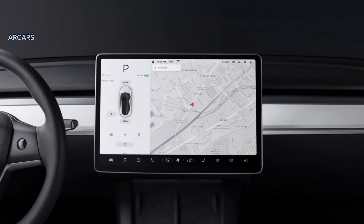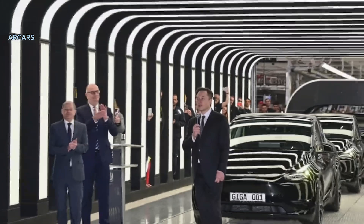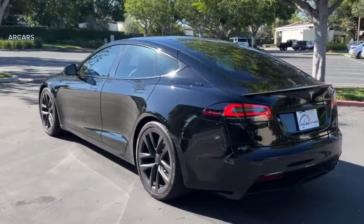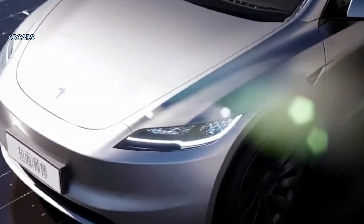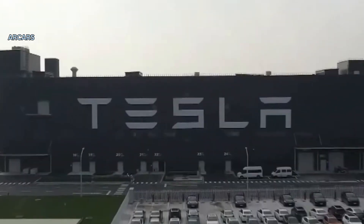The Model Y impressed at launch with its 15.0-inch touchscreen infotainment system, which may carry over through the 2024 update. That said, it's possible Tesla will simplify production by dropping the existing display and instead equipping the Model Y with the 17.0-inch display from the Model S and Model X. The small SUV could even gain the flagship model's AMD chipset, which could enable console-level gaming.